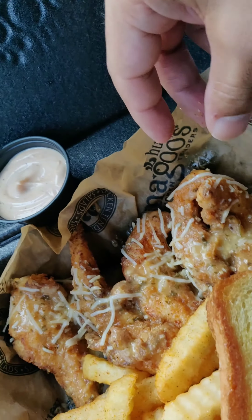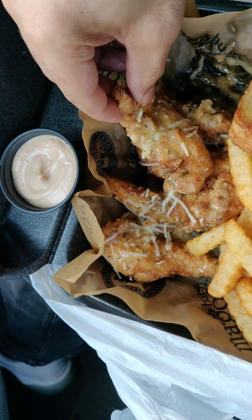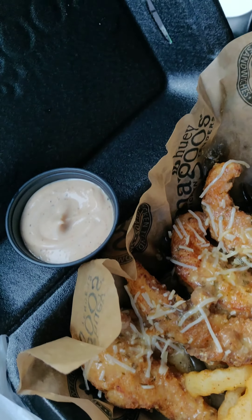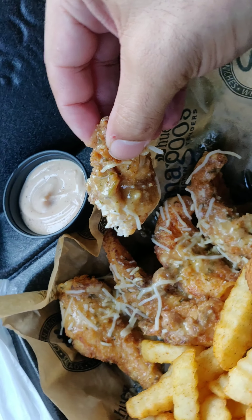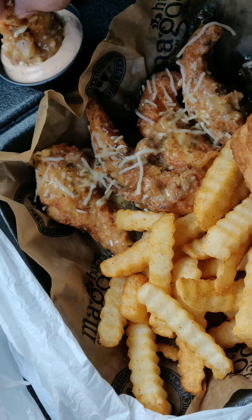I just tasted the fries — the fries are actually really good. I'm gonna dip my fries in this little sauce here. It's mayonnaise-based, actually tastes pretty good.